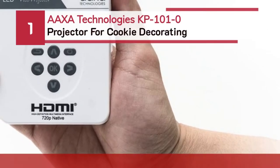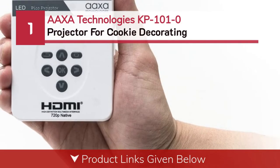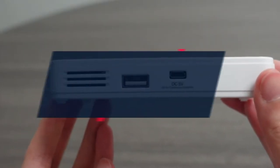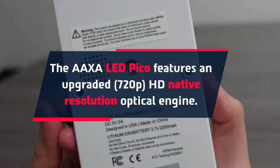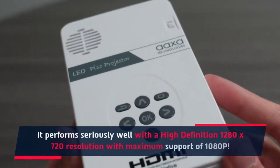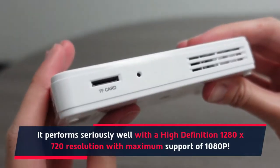Number 1: AAXA Technologies KP101-0 Projector for Cookie Decorating. The AAXA LED Pico features an upgraded 720p HD native resolution optical engine. It performs seriously well with a high-definition 1280x720 resolution with maximum support of 1080p.